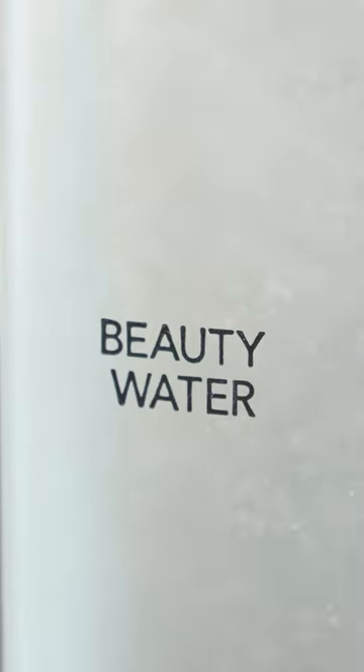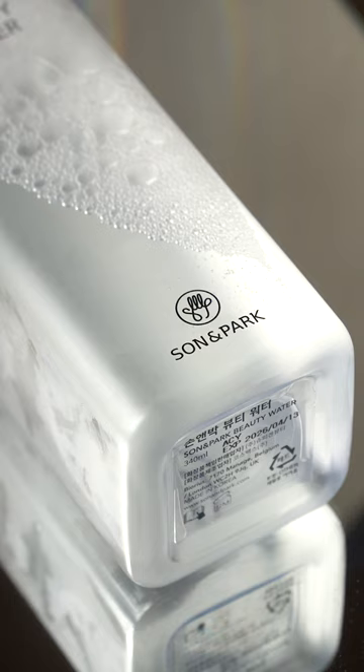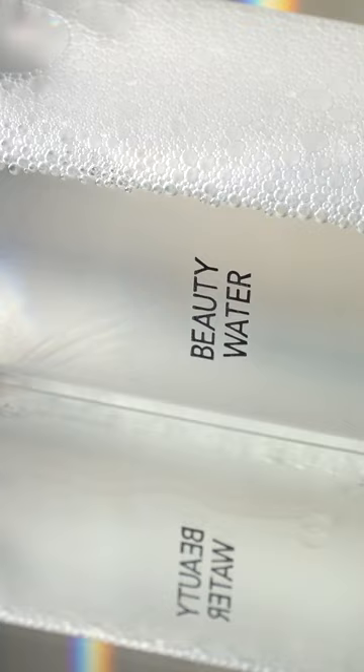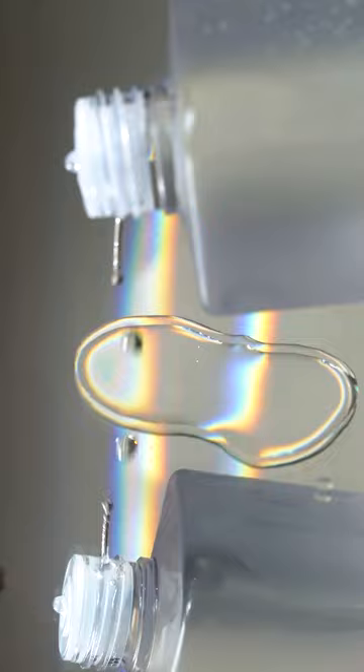Who doesn't love a good multitasking skincare product? The Sun & Park Beauty Water really does it all and is this year's nominee for the top tier toner category in Soko Glam's Best of K Beauty award. This toner and cleansing water is formulated with papaya extract to help sweep away dead skin cells, and witch hazel water to calm, brighten, and smooth skin.